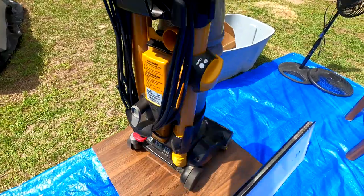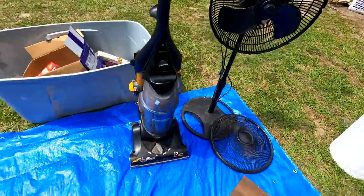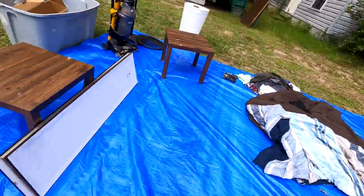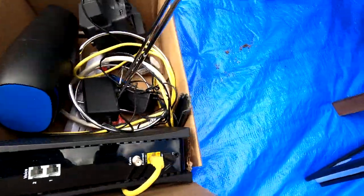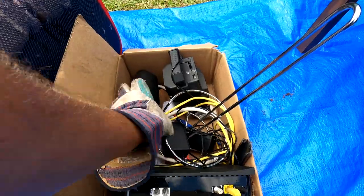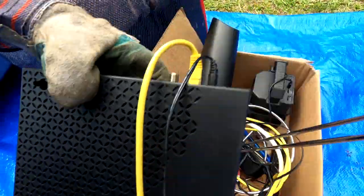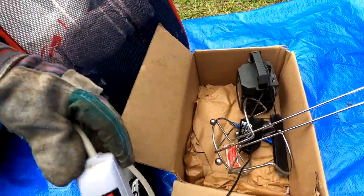Back to the cool stuff - we've got a Eureka vacuum cleaner, and another blanket we'll throw with our ant pile of stuff. We've got one of these Spectrum wifi router and modem setups with some wires and a power strip.